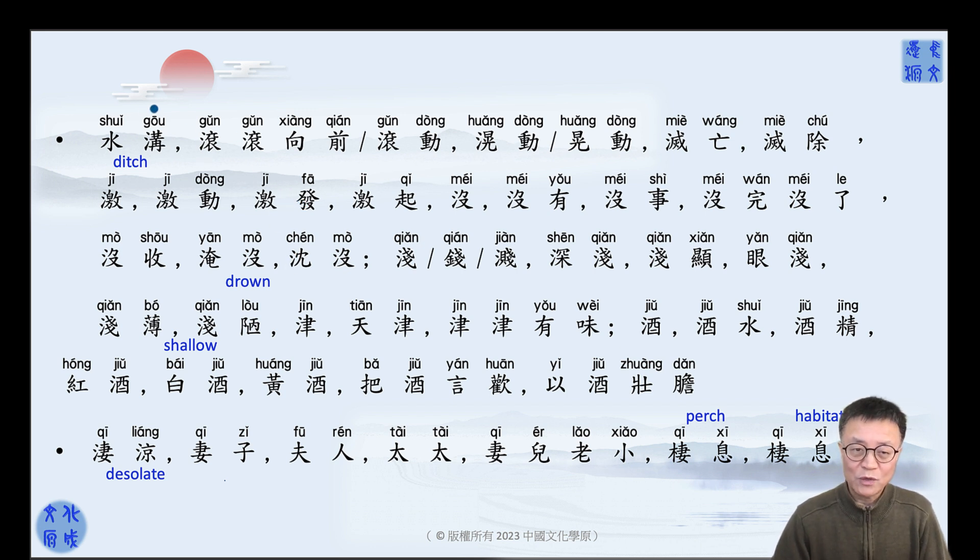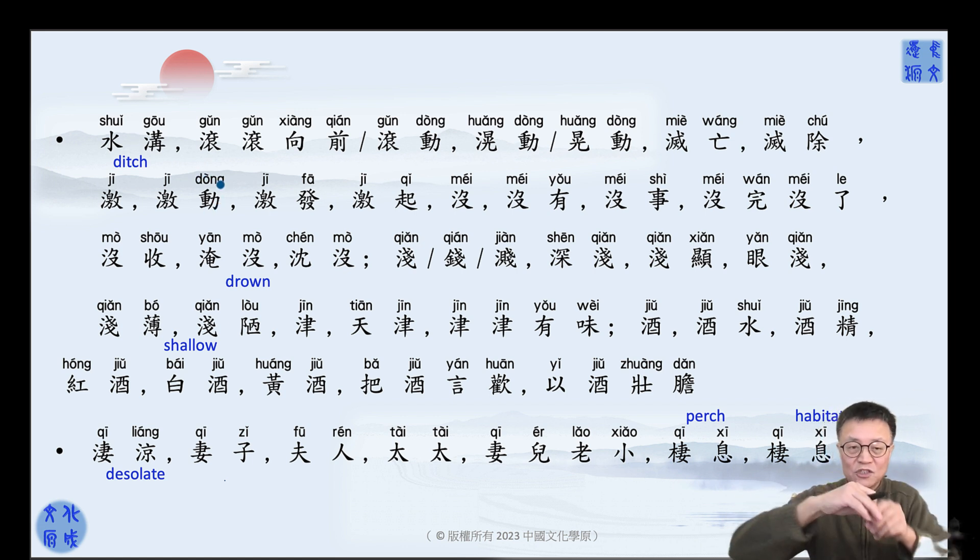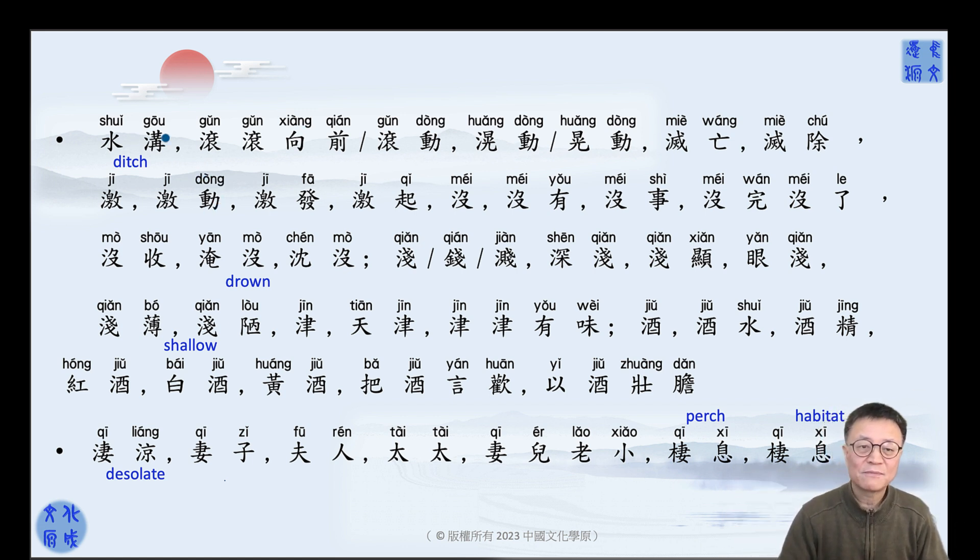The first one is Shui Gou, or just Gou — you can use either one, it's the same thing. It means 'ditch.' You see horizontal and vertical, all kinds of directions, small lines — that's the ditch. Shui Gou.